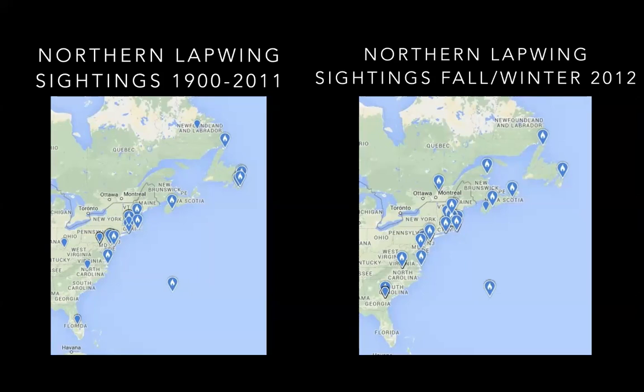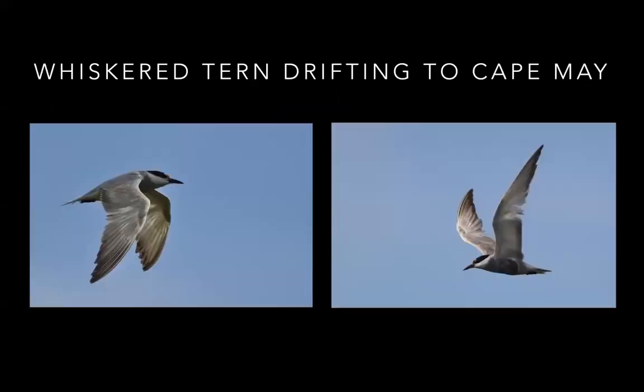This did happen to a lesser extent back in November and December, with birds found in Nova Scotia, Connecticut, New York, New Jersey, and Maryland. And at the same time as that huge eruption of lapwings, a very rare whiskered tern was pushed over and discovered in Cape May.